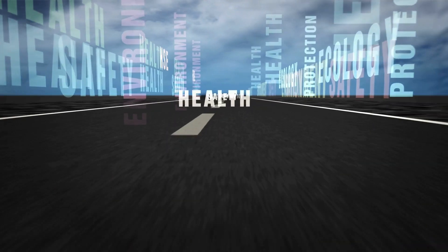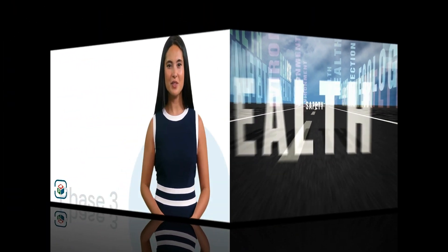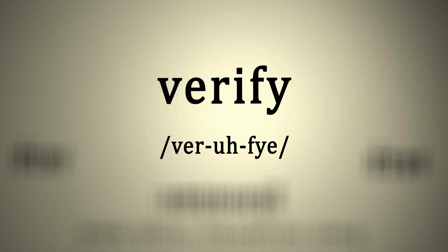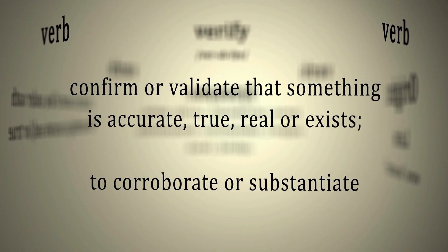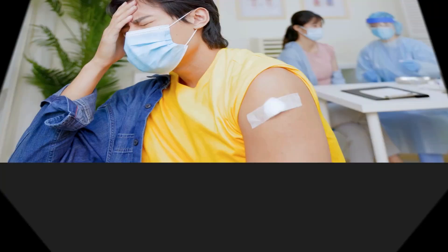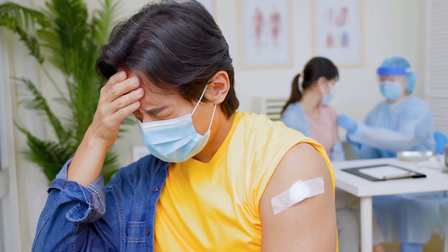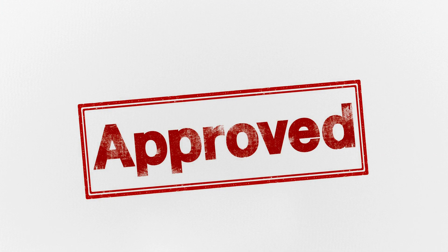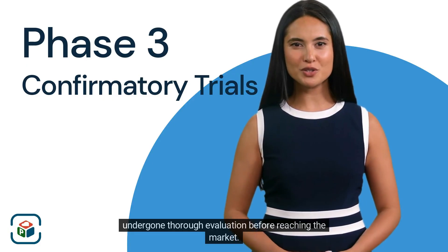Phase three trials involve an even larger group of patients and are designed to confirm the effectiveness of the drug. These trials are crucial in providing robust evidence to support the drug's safety and efficacy, as well as identifying any potential risks or side effects in a larger population. Positive results from phase three trials are often required for regulatory approval, ensuring that the drug has undergone thorough evaluation before reaching the market.